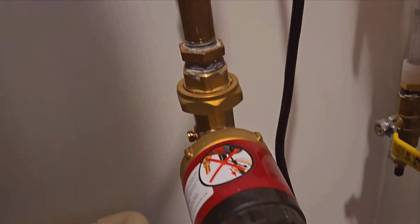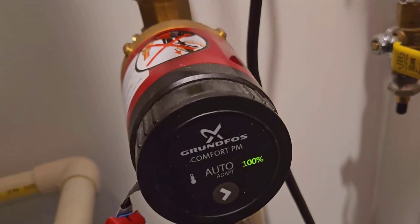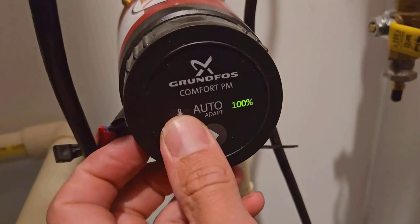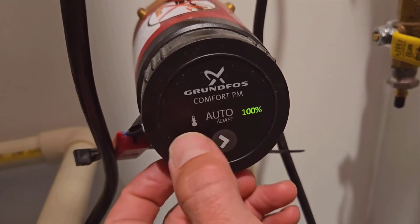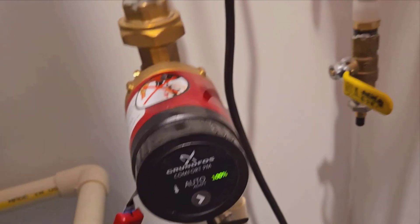Hey everyone! Today, I'll be diving into the details of the UP1016APM BULC Hot Water Recirculator, a product that has significantly enhanced our everyday comfort over the past several months. If you've ever been fed up with waiting for hot water at your taps, you'll appreciate what this unit can do.